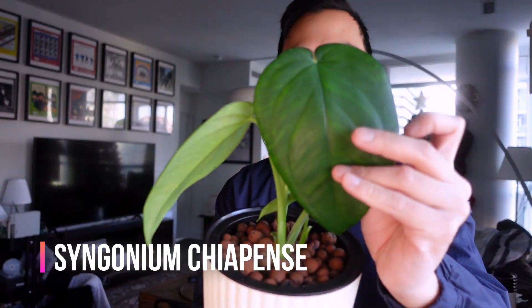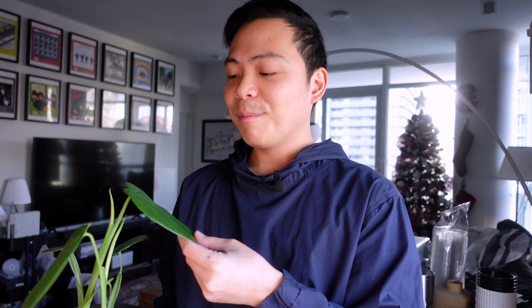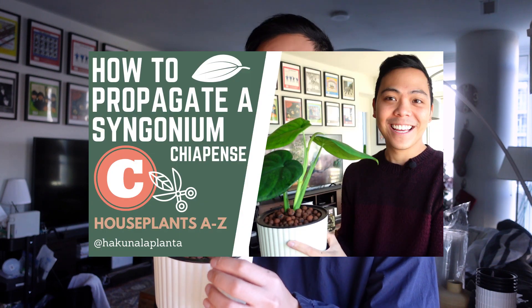The third plant is a syngonium, and this one might shock you because I do have a lot of syngoniums and this one is probably the most plain out of all of them. This is the Syngonium Chiapens. In this pot there are actually two propagations and they're happy and thriving. There's something about this plant despite just being a plain green-leafed plant — I think it's the softness of the leaves. I love large paddle-like leaves. If you haven't seen the video where I propagate this plant, please check it out on my channel.